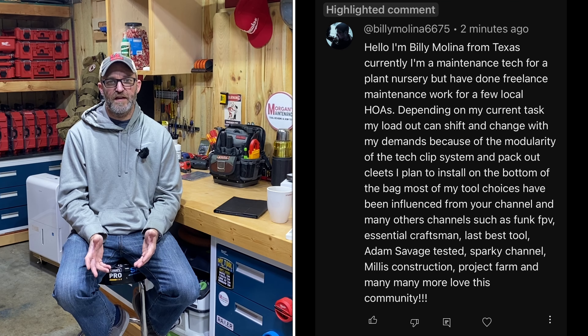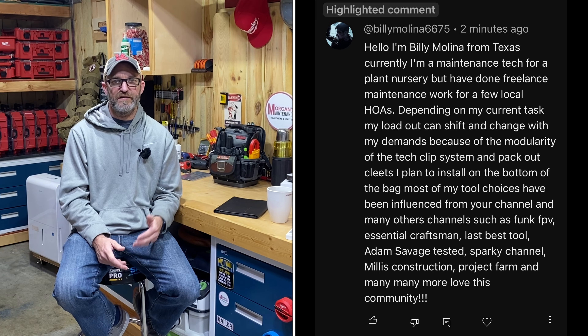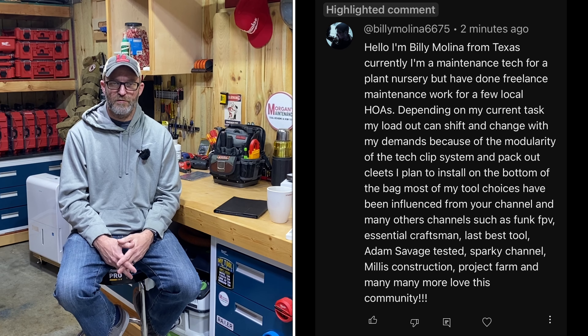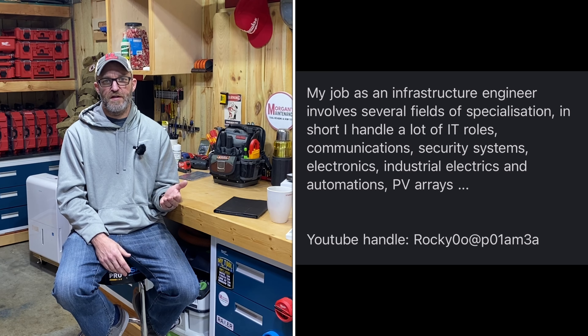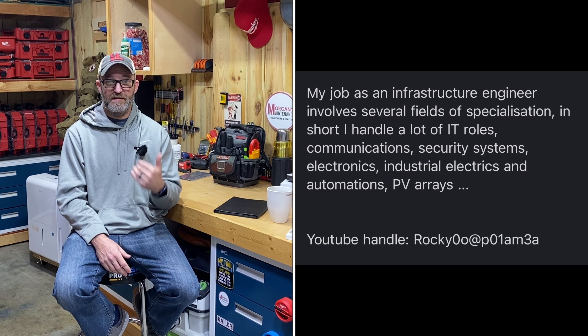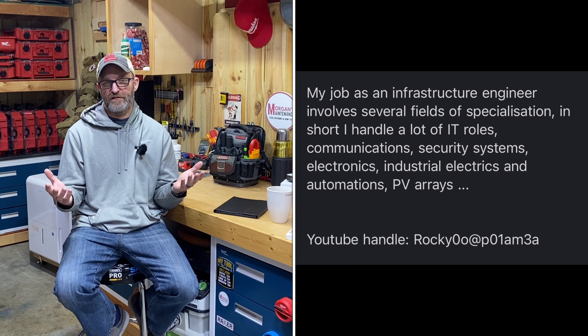Hey guys, mortgage maintenance episode 12 of Guess the Trade. First let's go back to episode 11 and talk about the loadouts. Billy Molina mentioned he was from Texas, works as a maintenance tech in a plant nursery, and also does freelance work for an HOA. Rocky said he was an infrastructure engineer with a lot of IT roles — he sent that in an email, which explains all that testing equipment.